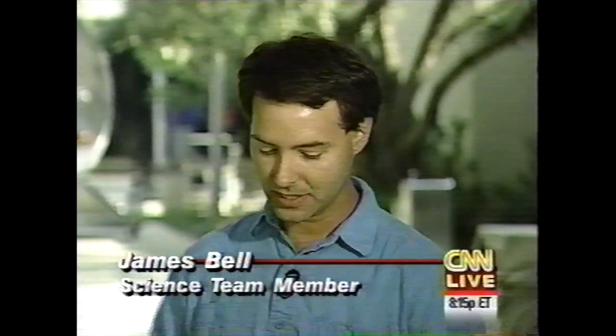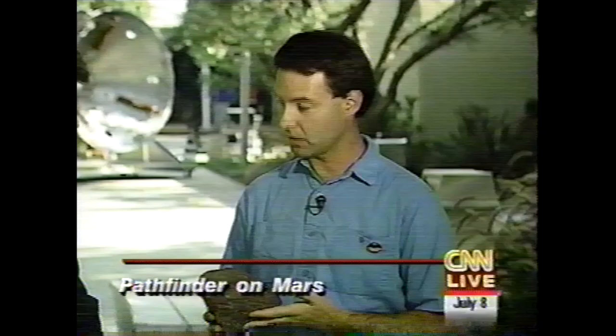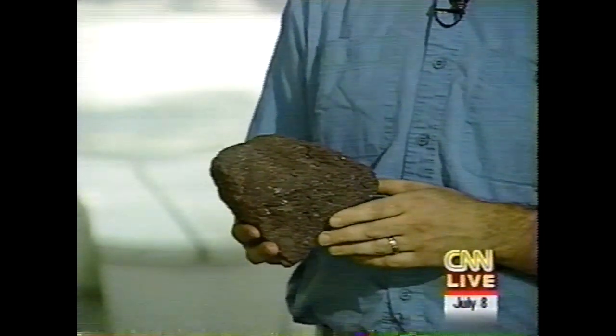One of the speculations that we have — and I've got a little model here, I brought a friend with me today. This is a volcanic rock that is in many ways similar to what Barnacle Bill is like. It's smaller, but it has a lot of the same kind of textures that we see in the low-resolution data for Barnacle Bill that we have.